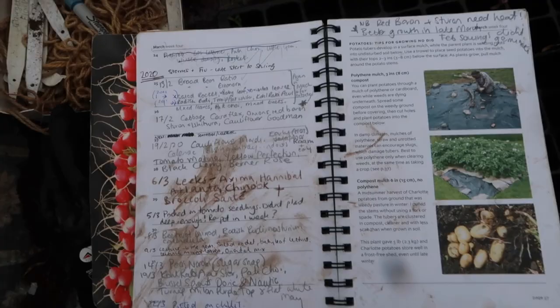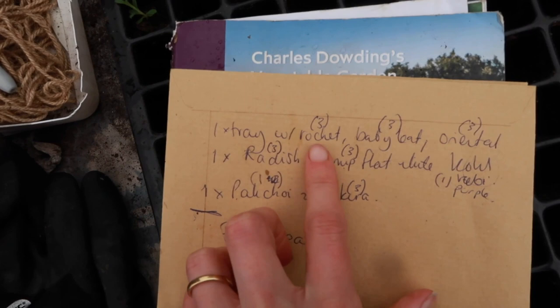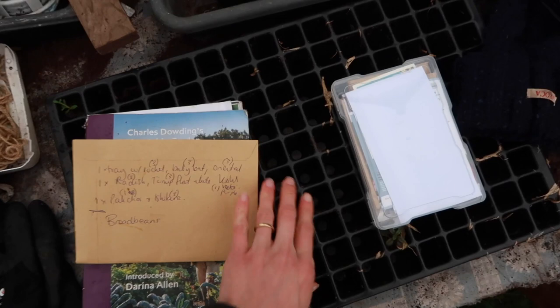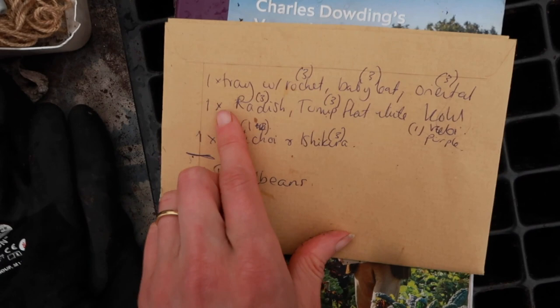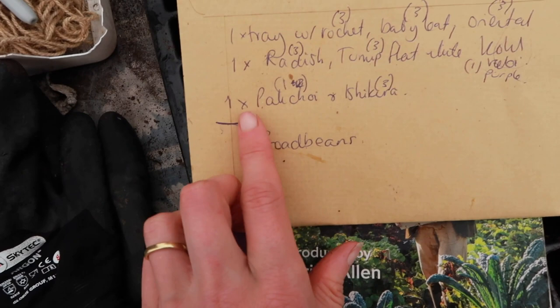So that's my diary that I keep all my notes in — I always bring down a pen as well. Here are my notes for today: one tray with rocket, baby leaf and oriental, with three seeds of each variety per module. This is the tray I'm going to be using — it's quite big and it's got lovely deep modules. Then I'm doing another whole tray with a mix of radish at three seeds each, turnip flat white variety at three seeds each, and kohlrabi purple variety with one seed.